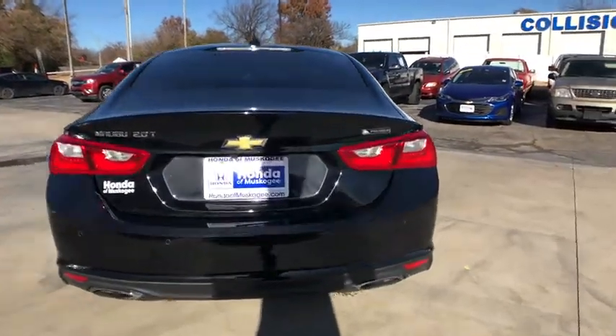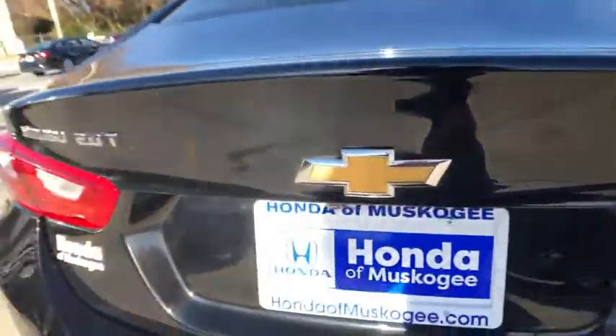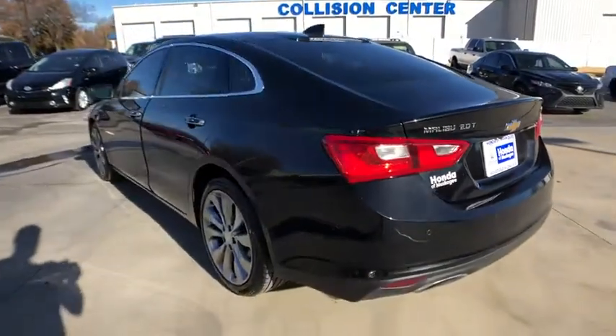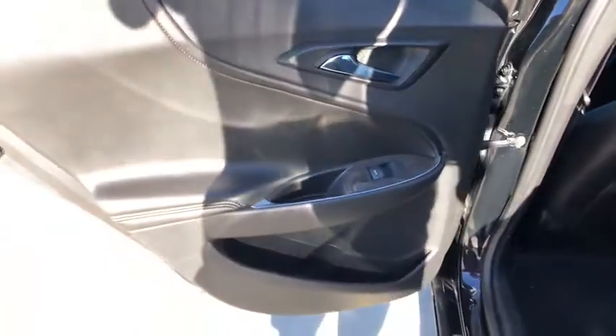Here are some of this vehicle's great options: steering wheel audio controls, remote engine start, keyless entry, traction control, anti-lock braking system, power passenger seat, stability control, navigation system, backup camera, Bluetooth, leather-wrapped steering wheel, adjustable steering wheel.